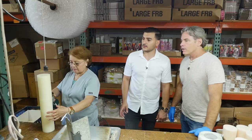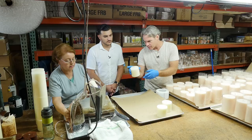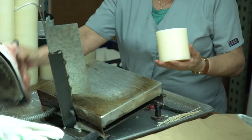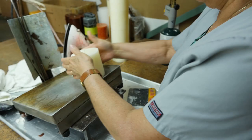She burns the sides with a blow torch to smooth them out and get them even. Then she irons the bottom on a hot iron plate to make it really smooth. She's also putting the wick in at the same time — as she melts the bottom, it grips the wick. Once that's done, all you have to do is slap on a warning label, put it in a box, and ship it out.